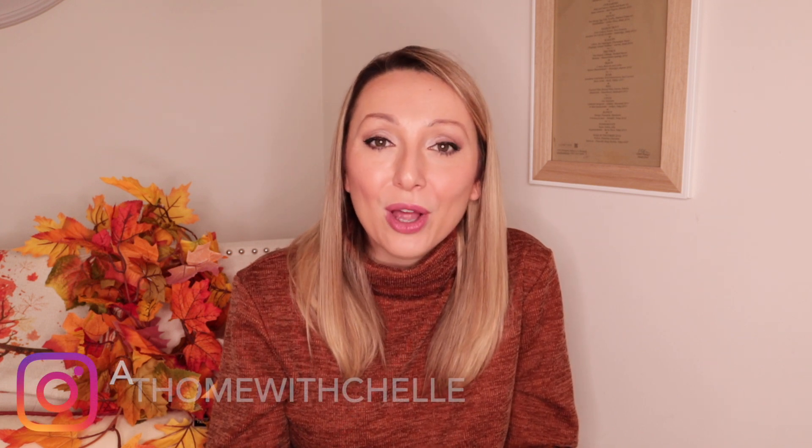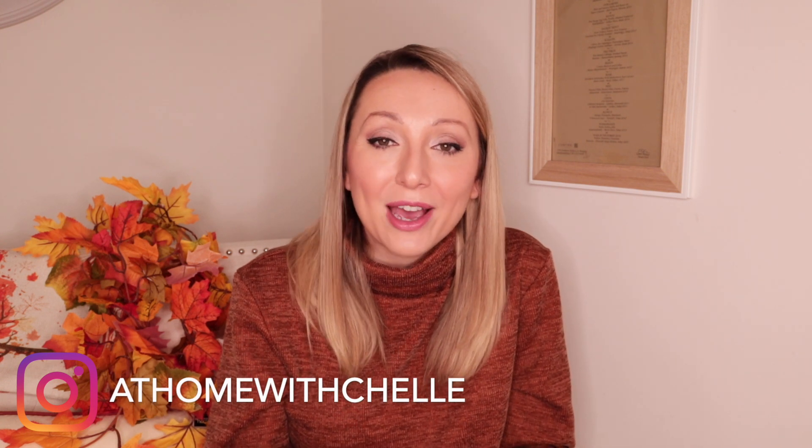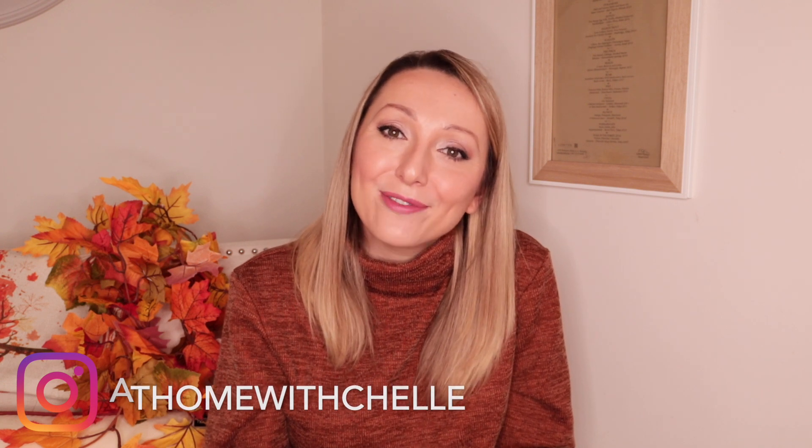If you are new to my channel, then hi, my name's Michelle. I upload videos every single week on things like cleaning, cooking, interiors, hauls — a little bit of everything really. So if that's the kind of thing that you like, then I'd love to have you subscribe to my channel. I also post quite a lot of home and cleaning bits on my Instagram page, which is at home with Michelle, and I will link that down below for you.